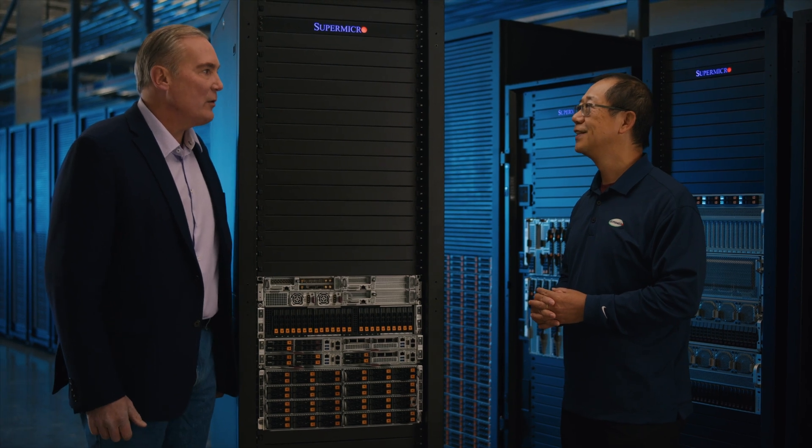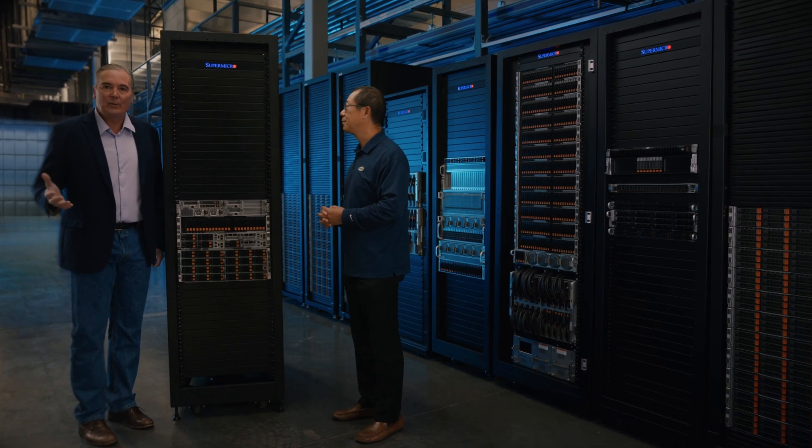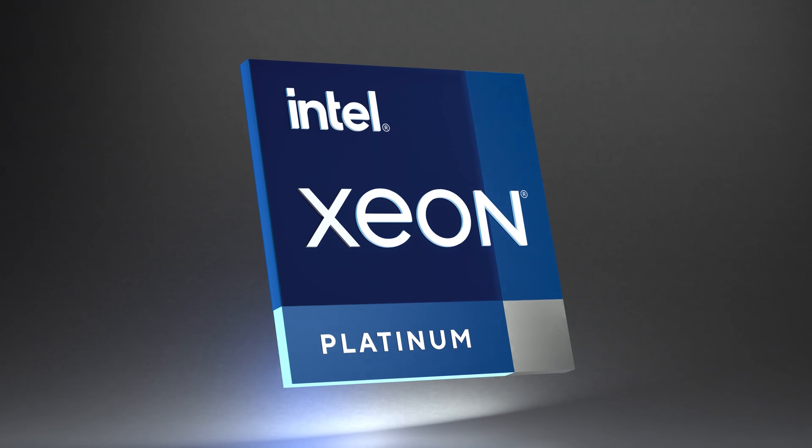Well, Wa Ming, thanks so much for joining us. We appreciate it — it's been really educational. The edge is where all the action is, and thanks everybody for watching today. We appreciate your time. Learn more at www.supermicro.com.